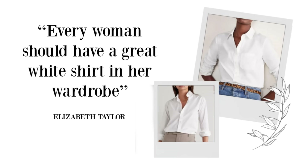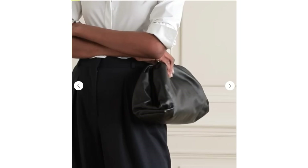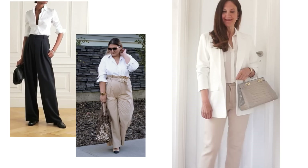Elizabeth Taylor said every woman should have a great white shirt in her wardrobe, and she was absolutely right. You can wear it with denim, dress it up underneath blazers, or with long-line cardigans — there's just no end of outfits a white shirt can make. They can be worn season to season, year to year, and suit every age range and all body shapes. The white shirt is endlessly and effortlessly chic.